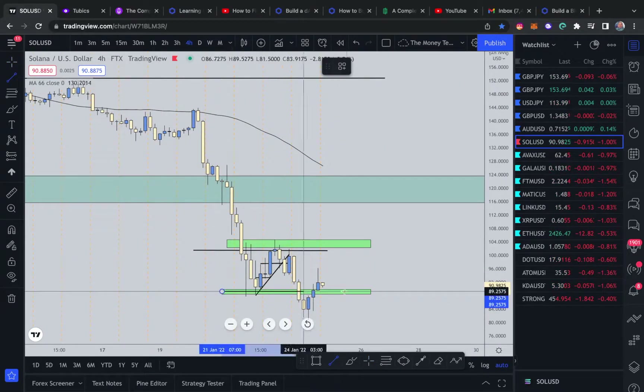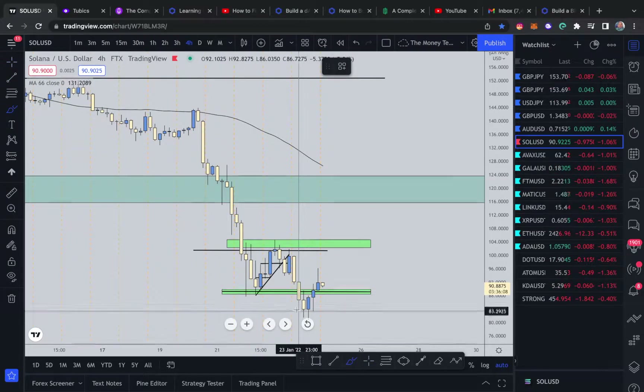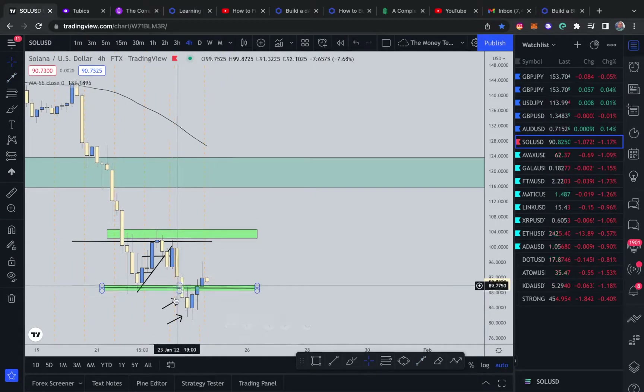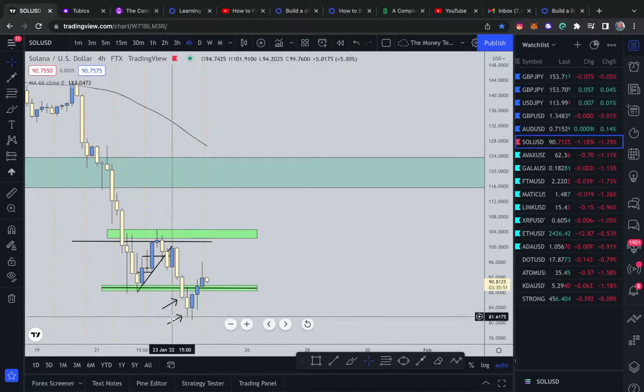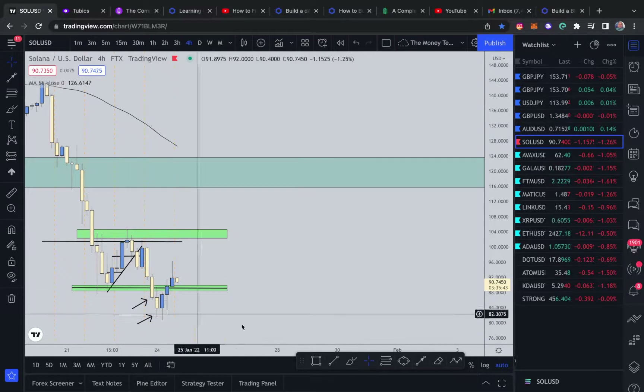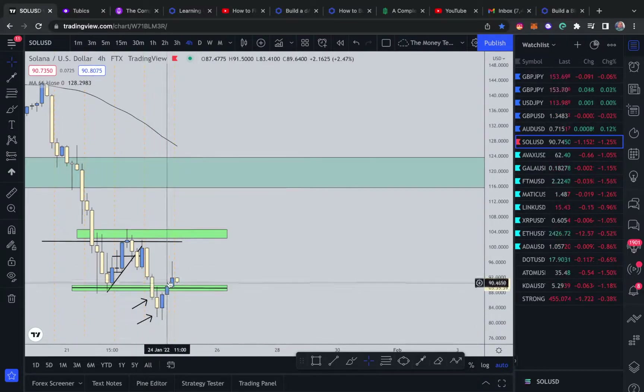On the four-hour, we have price breaking support — confirmed by these two candles right here. For me, a broken support is when you have a bearish close below the level, and then a second bearish candle also closing below the level. That confirms a break of support. Now having that break, all we're waiting for is price to come do a retracement and find some sort of resistance.